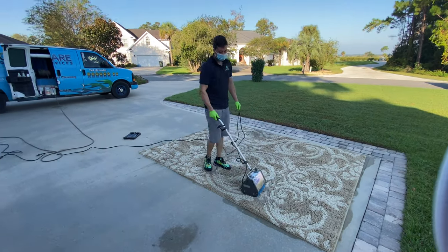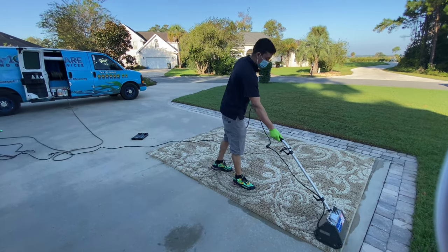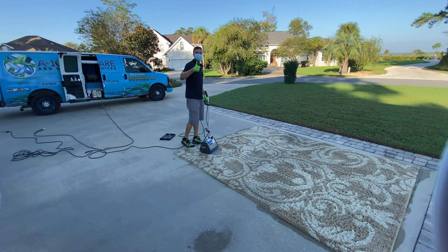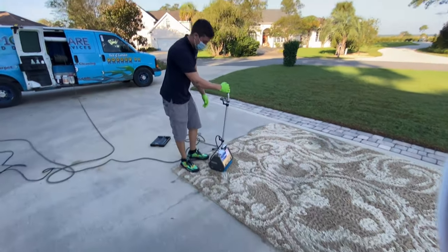The CRB is a very effective way to agitate the pre-conditioner into what's called the face yarn — the fiber, the part you touch, the part you step on, the part we're trying to clean. It does a really good job of massaging that pre-conditioner into the face yarn.